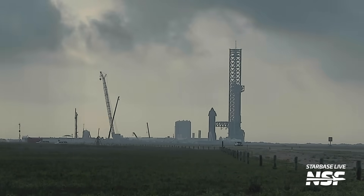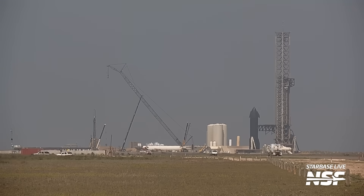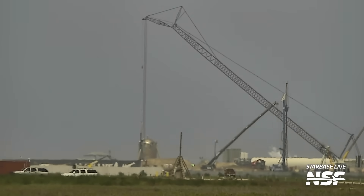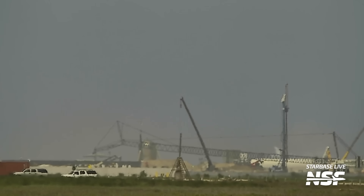Whatever the reason for the unexpected restack, SpaceX is already preparing the launch site for the launch. The SpaceX LR-11000 crane at the launch site was moved away from the tank farm and transported down south, where the second orbital launch pad is being built. There it lowered its boom and is now asleep until after launch. This configuration allows SpaceX to protect the crane against the forces of the launch without having to disassemble it or move parts elsewhere. With the crane going down, that means scrapping of the vertical tanks at the orbital tank farm is not going to continue until after Flight 4.